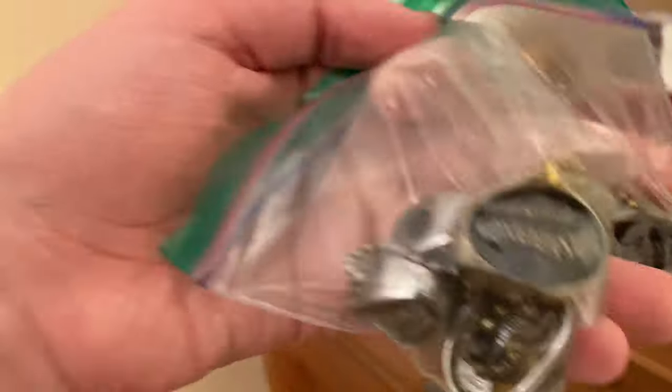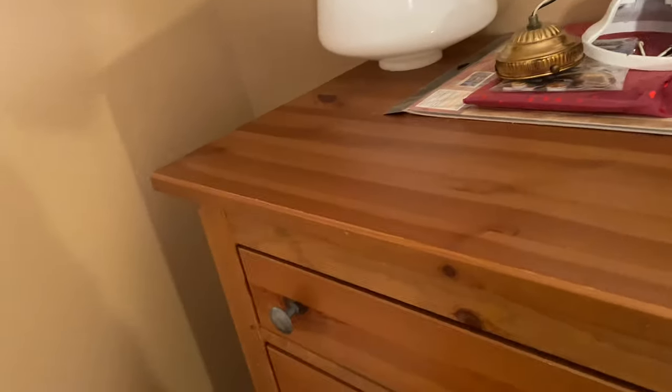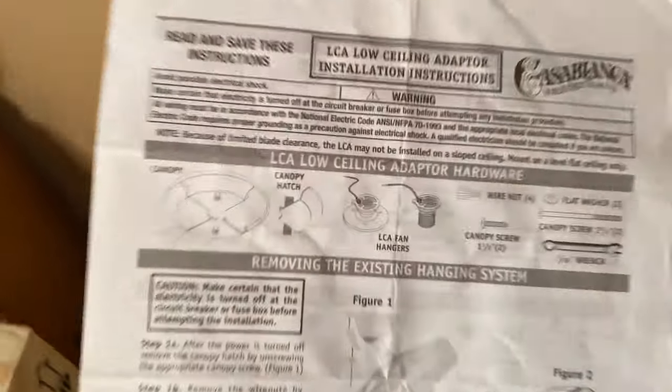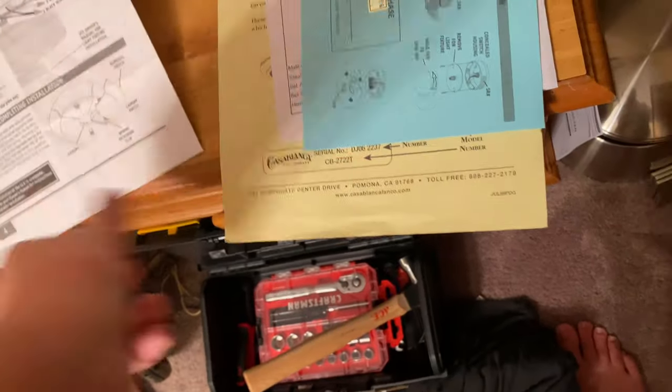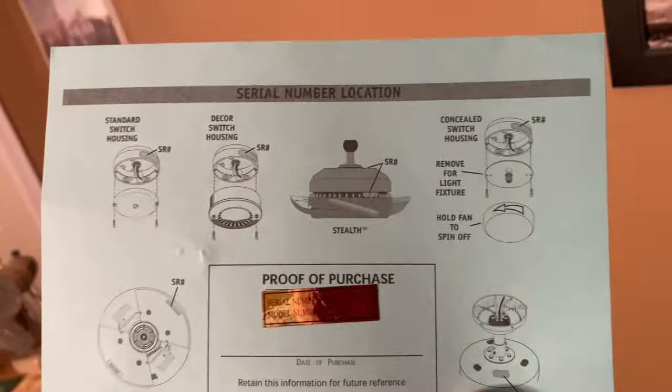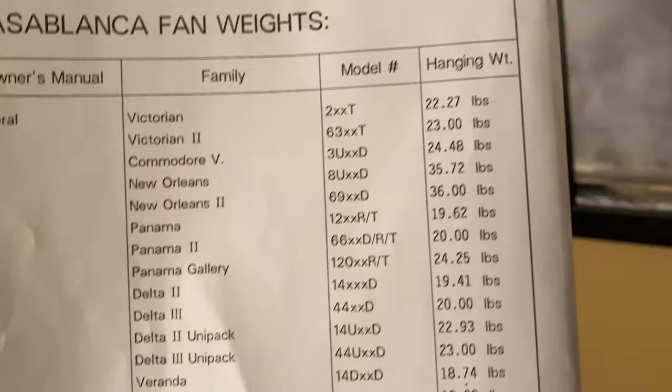Here are some Pultene pendants — some new ones and some old ones. Ouch, I stubbed my toe on those blades. Here's a low ceiling adapter installation guide. Below it is a thing about serial number location, something about the warranty, and this is a list of all the Casablanca fan weights — like how much each thing weighs.